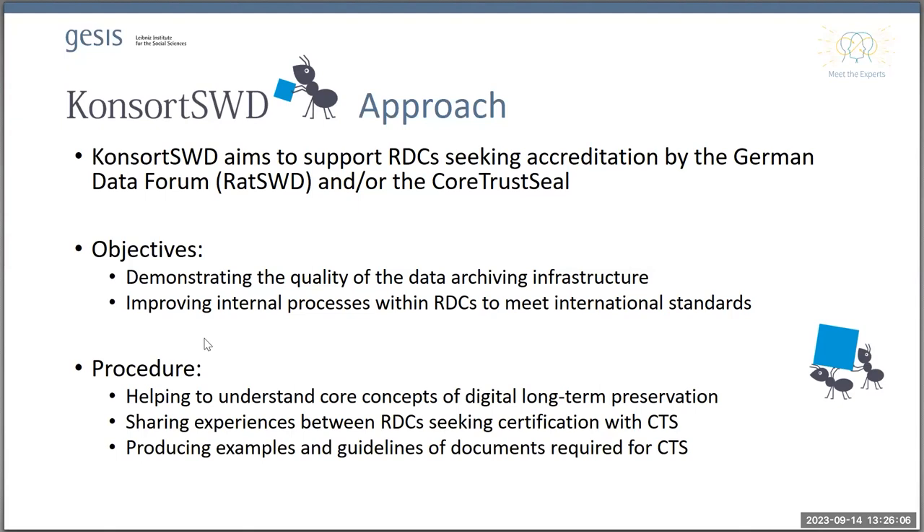Certification helps to formalize and document those processes, which is an essential point for a long-term infrastructure for research data. What we do is first help participants understand the core concepts of digital long-term preservation, which is not easy because research data centers are run by scientific staff trained in the domain but not in information sciences or archiving. Then we want to share experiences about CoreTrustSeal certification and produce examples of the documents required, enabling long-term knowledge transfer into the community of research data professionals in social science and economics.